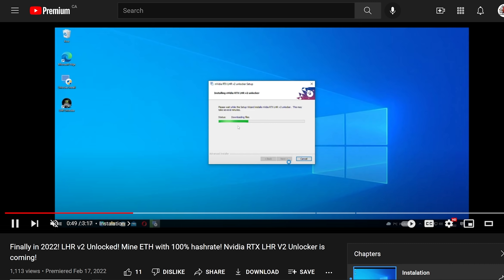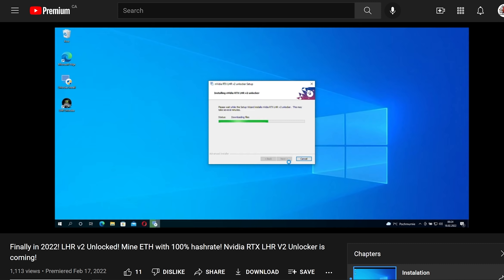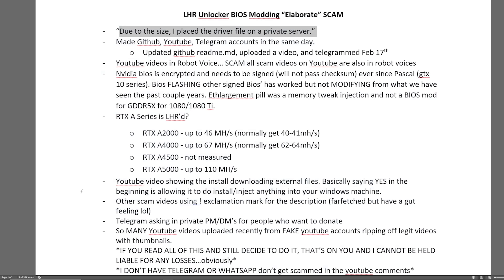Big disclaimer for all you guys — please do this at your own risk. If you read all of this and still decide to do it, that's on you, and I cannot be held liable for any losses. Also, just to mention, I don't have Telegram or WhatsApp. Don't get scammed in the YouTube comments — this is still happening to this day. YouTube comments are getting destroyed with spammers and scammers.